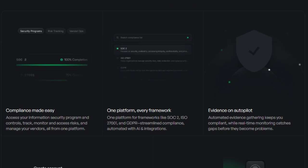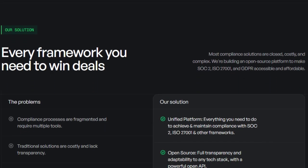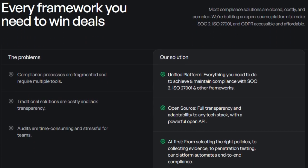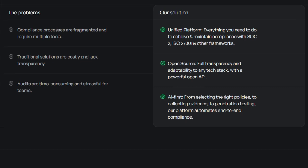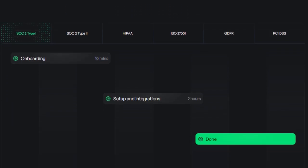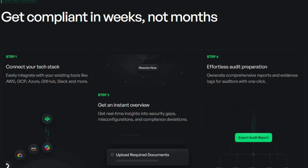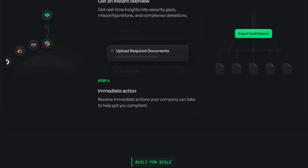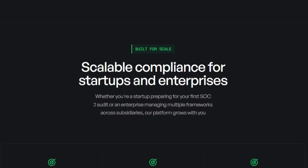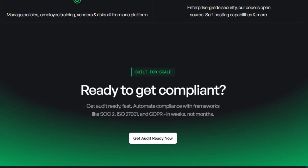Imagine a platform where the code is open for scrutiny, fostering community-driven innovation and trust. Comp AI is built to make compliance fast and accessible — forget months of tedious manual work. This platform helps you get audit-ready in weeks by automating evidence collection and providing continuous monitoring for security risks and compliance gaps. Comp AI consolidates everything into a unified platform, from managing policies and risks to vendor oversight and employee training. By being AI-first, it intelligently assists with tasks from policy selection to even penetration testing, making it a truly unique and empowering compliance solution.